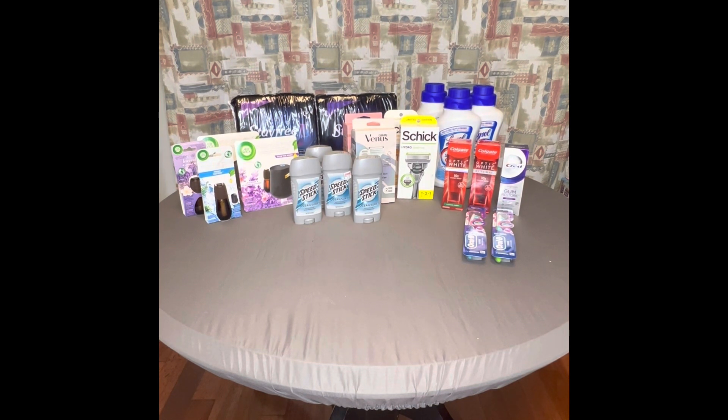I also had a $3 off $18 CRT and rolled $1.11 in extra bucks, taking my total down to $7.06. I got back $4 in extra bucks, so out of pocket it would have been about $3 and some change, making them roughly $1.50 each. That Gum Restore toothpaste is $8.79 by itself, so that's not a bad deal at all. Sorry — I'm tongue-tied because I'm exhausted.